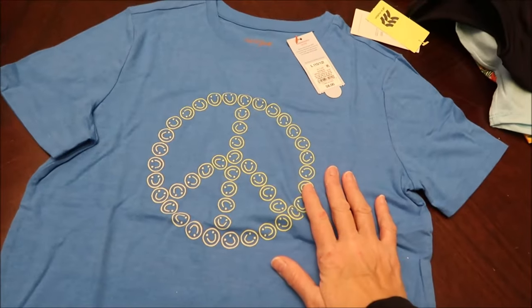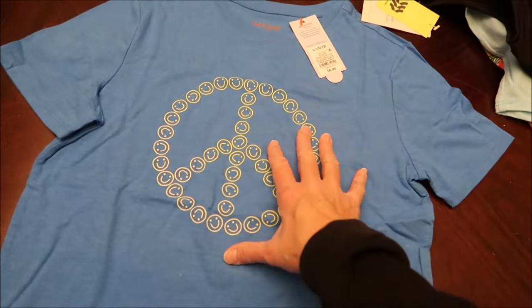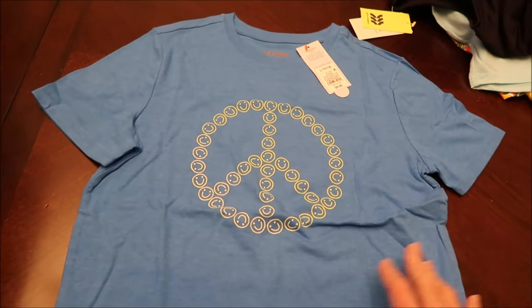Then I got a basic Cat and Jack — I think it was about six bucks, pretty cheap. It's a large, but I figured she could wear it to bed or something like that.